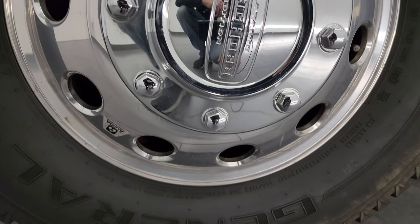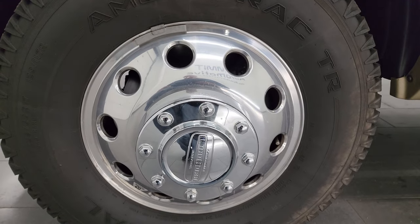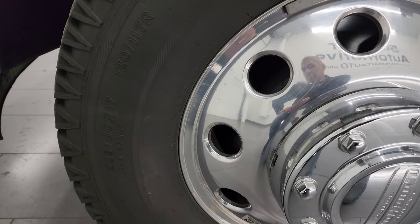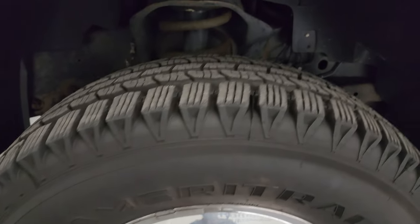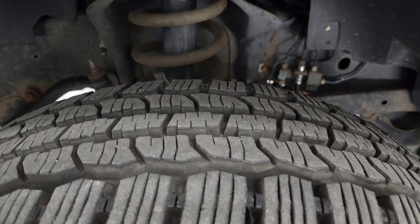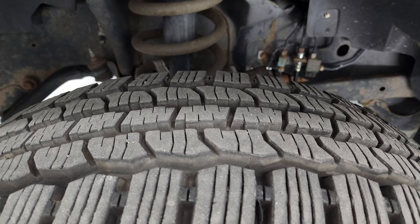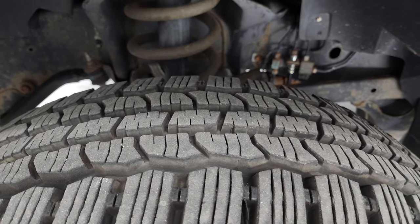This one comes with the Alcoa polished aluminum wheels, and in the front we have the General Ameritrack TR tires. These are LT 235/80R17s and these tires, like I said, are like new — just about all the tread left on them. I would say 90–95% of the tread left on those tires.